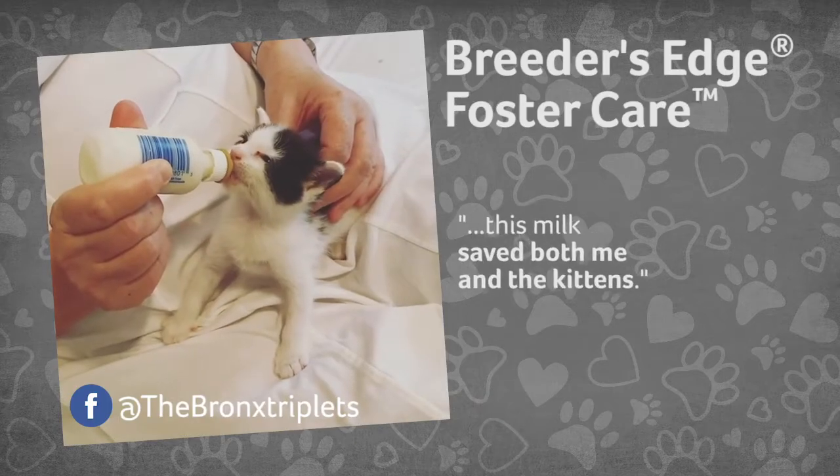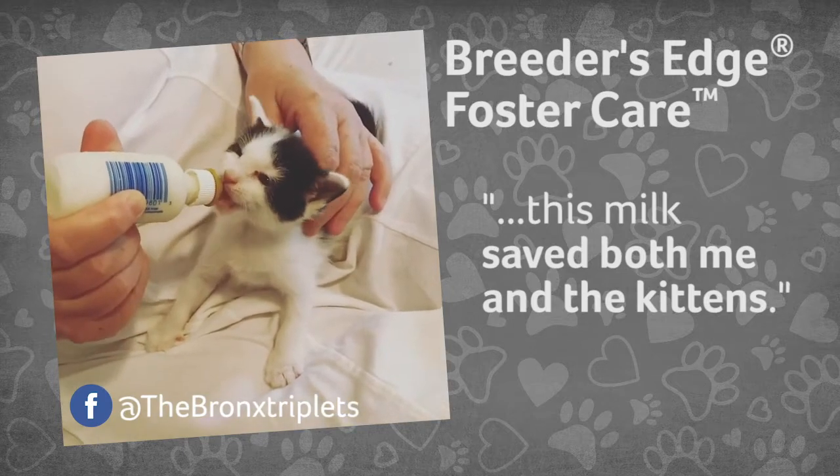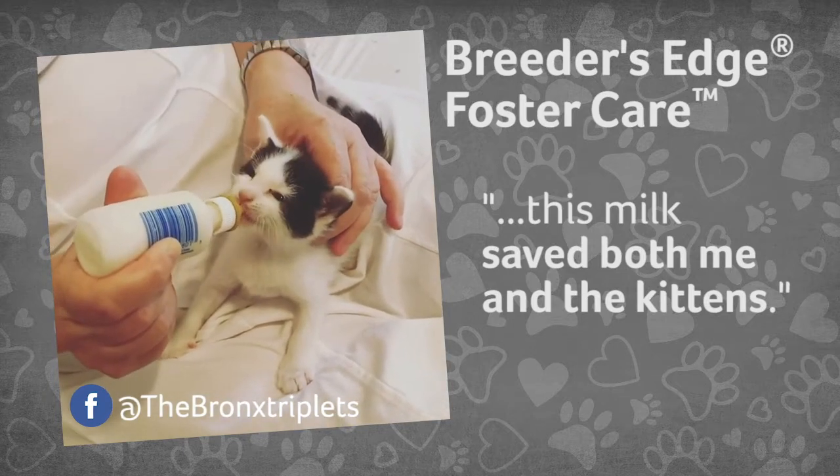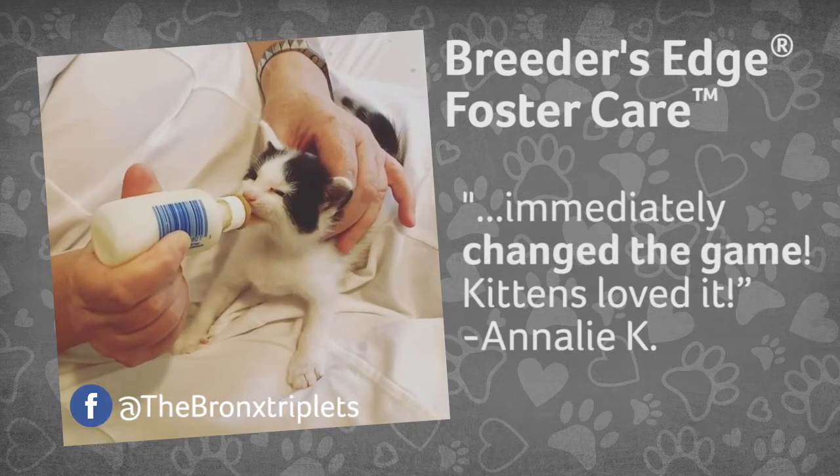As a first-time foster mom, this milk saved both me and the kittens. They had such bad diarrhea from another formula that their little butts, hind legs, and tummies had blistered. It immediately changed the game. Kittens loved it.